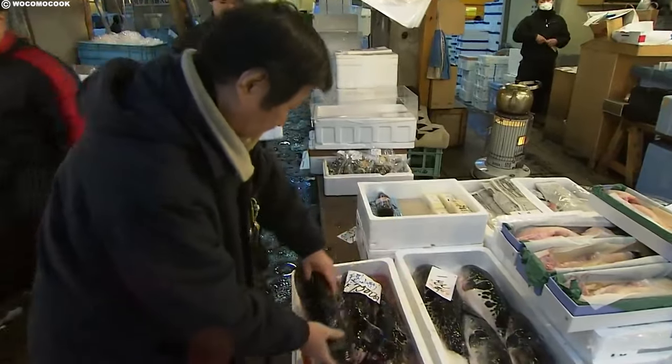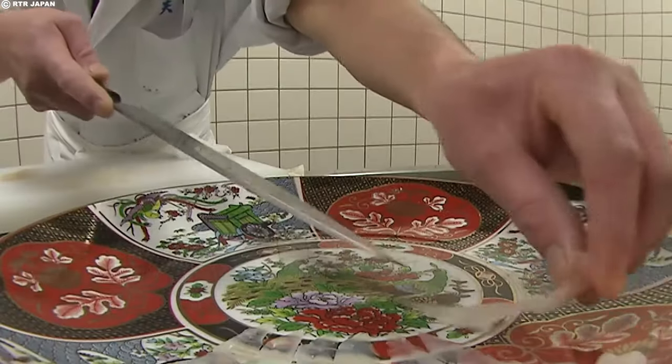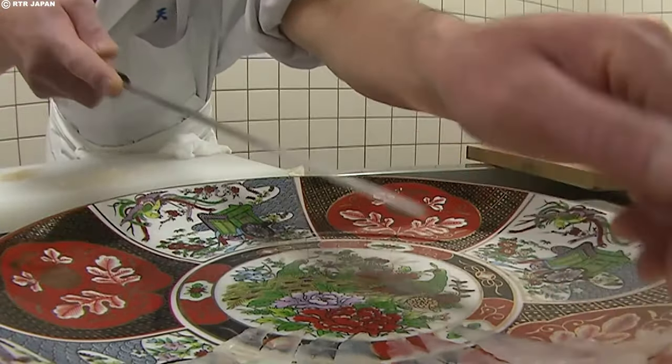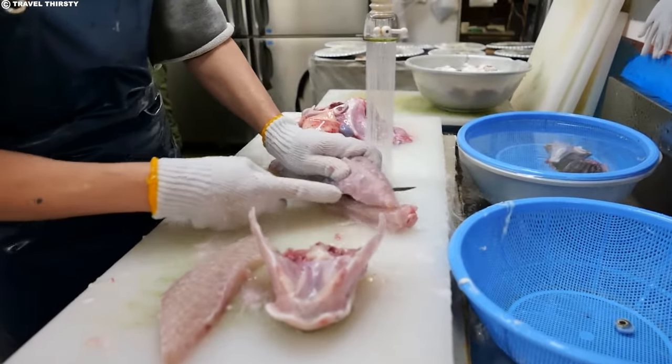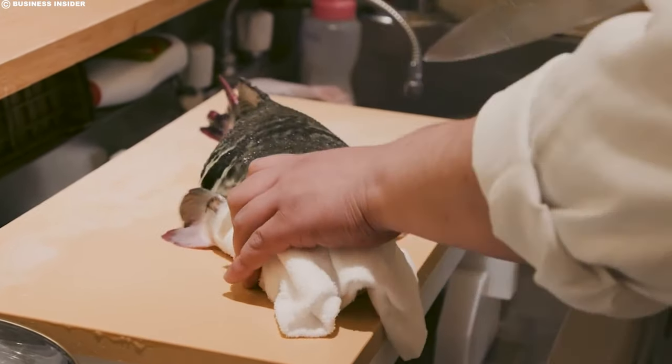Several factors contribute to the high cost of fugu. The stringent regulations surrounding its preparation play a significant role — only chefs who have undergone extensive training lasting three or more years are allowed to handle this potentially lethal fish.